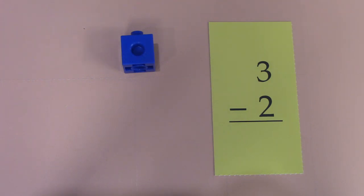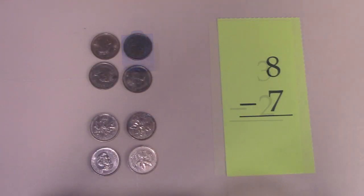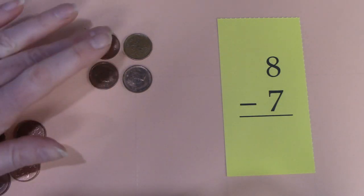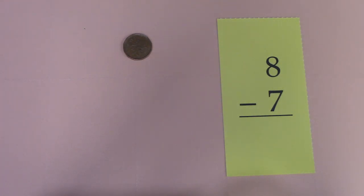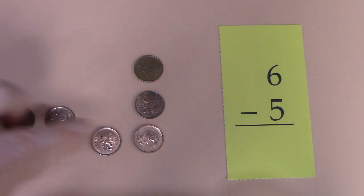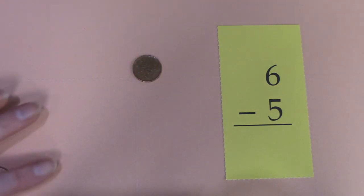I know a fun way to play this — why don't we try it with some money. Here we have eight take away seven: four, five, six, seven — there's only one penny left. Eight take away seven is one. Here we have six pennies and I'm going to take away one, two, three, four, five. There's only one left. Six take away five is one.